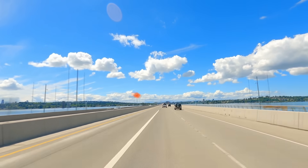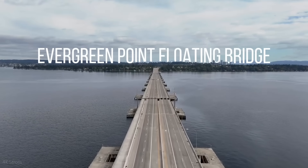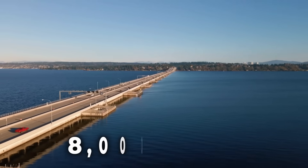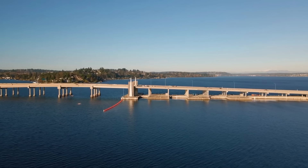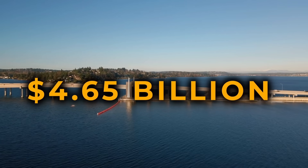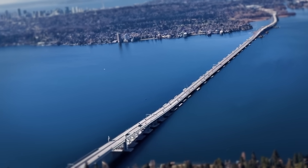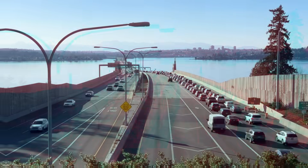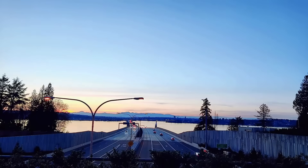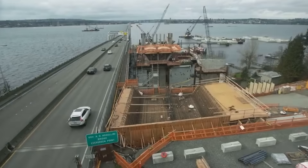Imagine driving on a bridge that doesn't touch the ground — one that floats on water. That's the Evergreen Point floating bridge in Washington State. Spanning nearly 8,000 feet, longer than 20 football fields, and costing $4.65 billion, this engineering marvel is the longest floating bridge in the world. It carries thousands of vehicles every day while standing strong against wind, waves, and even earthquakes. But how does a massive structure like this stay afloat? Let's find out.